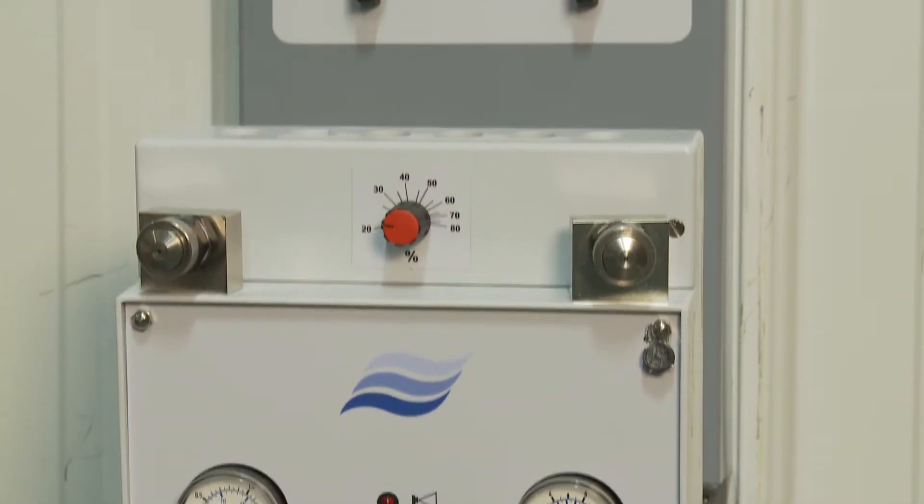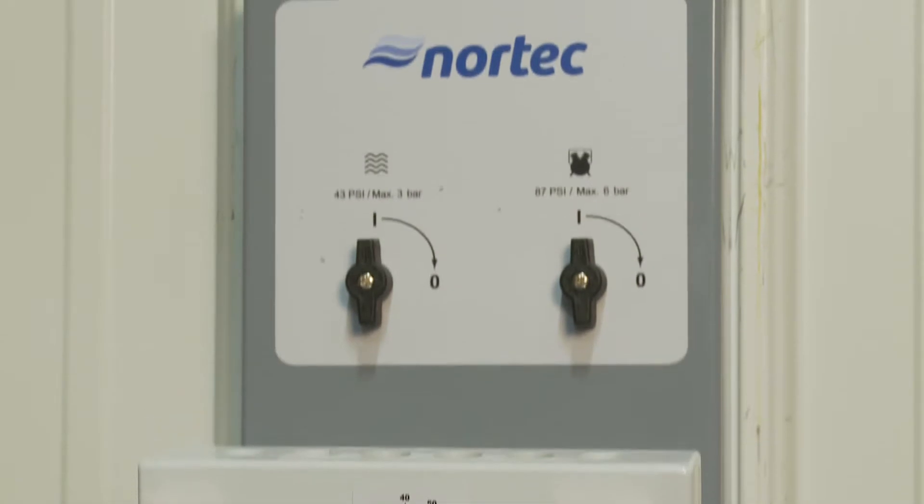Humidification just got easier with Nortec's AF22 Humidifier, the latest addition to Nortec's direct room humidification line. The AF22 is a compressed air system that is simple to install and easy to operate.